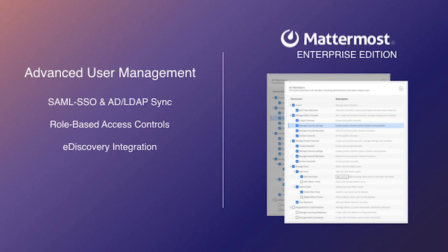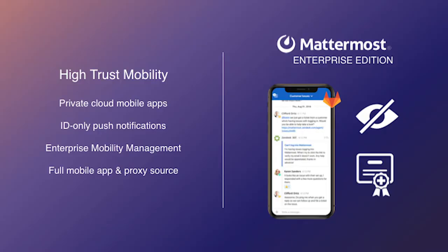The last thing I'll talk about in terms of Mattermost completing the GitLab experience is really high-trust mobility. A lot of developers using GitLab — what we hear often is, hey, I want to go mobile. I want to take some of these critical workflows — incident response, security discussions — in a mobile experience.